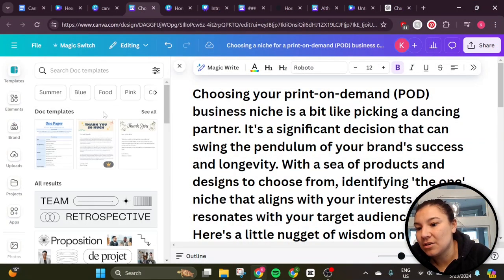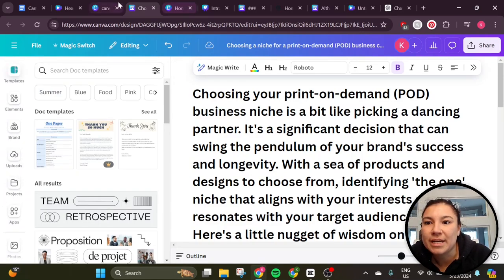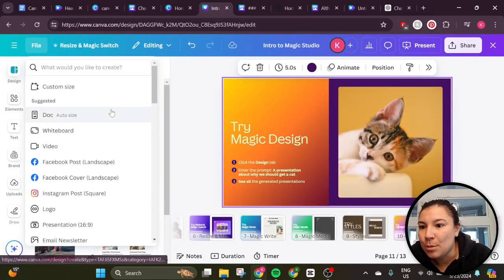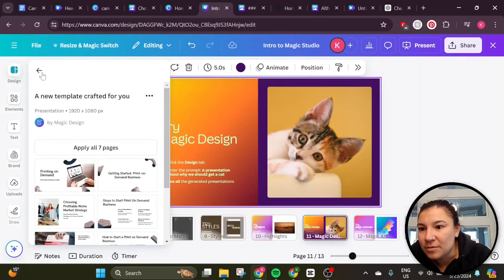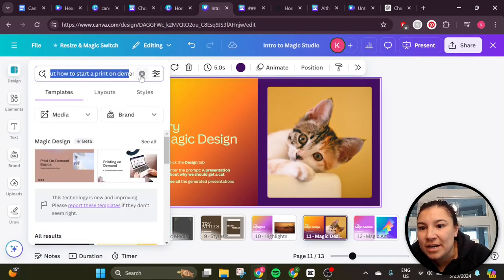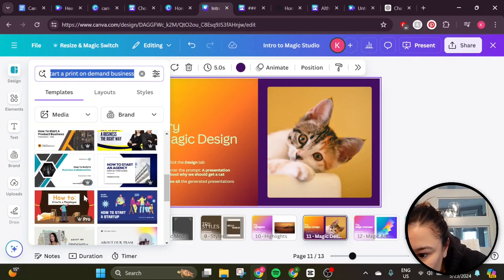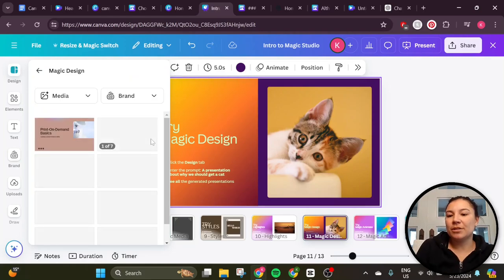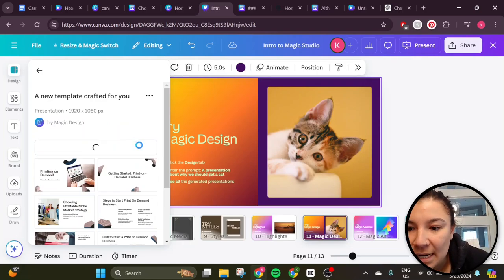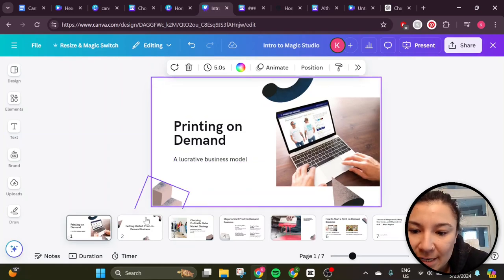Let's go over to templates — doc templates. In some places there's now a generative AI for templates. It's definitely available in slides where I can go to Design. This is one I created with Magic Design — I put a presentation on 'how to start a print on demand business.' We have our magic design results and then we just have the normal template results. Something I'm really excited about is the ability to generate your own templates, because sometimes applying my own brand to templates doesn't work as well as generating a new template.